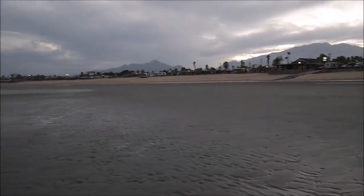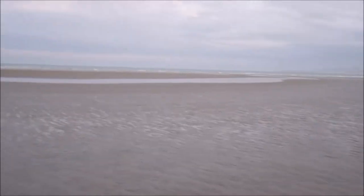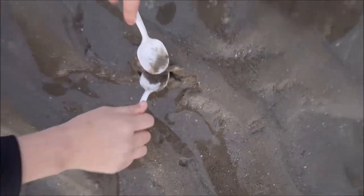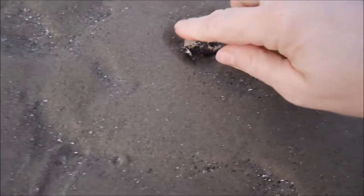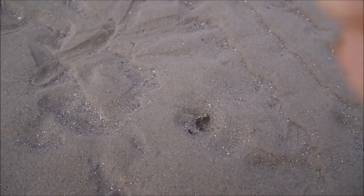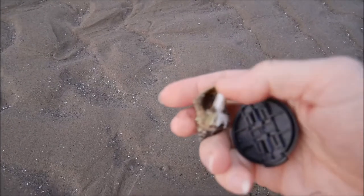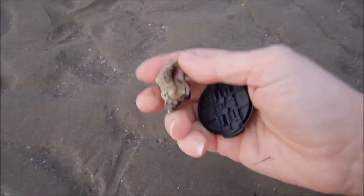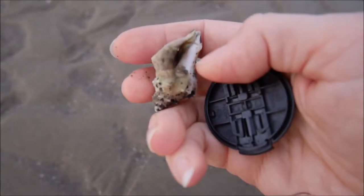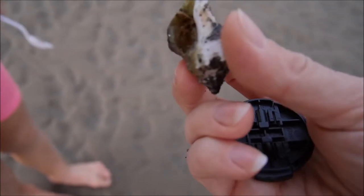I can't believe how far the tide goes out! Here we have some crab parts. Look, there's a crab — there are crab legs. I can't tell if it's alive, but it looks like there's a crab inside. Beautiful treasure, Maya!